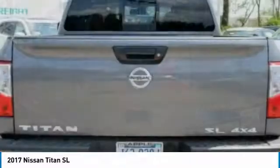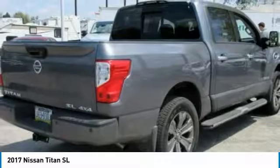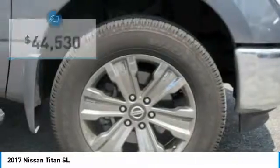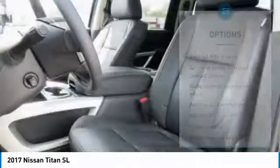But the benefits don't stop there. The massive interior cabin boasts a fold-up rear bench seat and a flat loading floor. When it comes to power and comfort, the Titan can't be beat and is priced below $45,000. Here are some of this vehicle's great options.